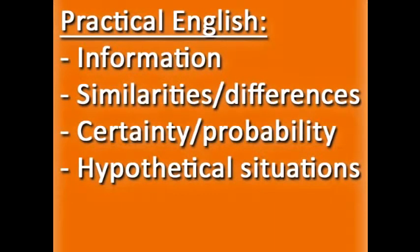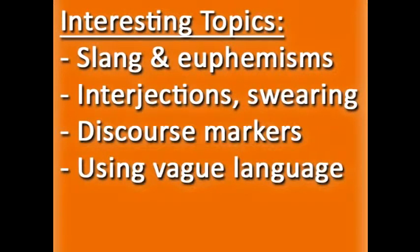We also cover some practical vocabulary for talking about information, similarities and differences, certainty and probability, and hypothetical situations. And finally, there are a few lessons on topics you don't often find in textbooks, like slang and euphemisms, interjections and swearing, discourse markers, and using vague language.